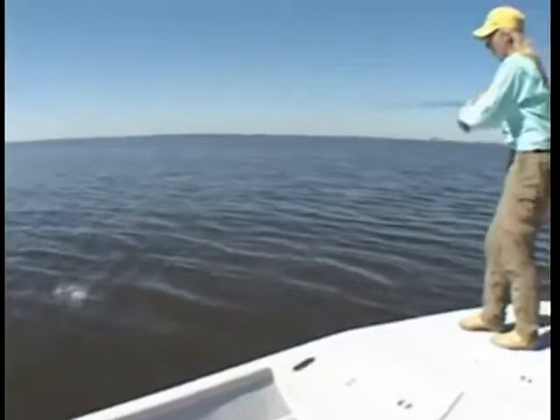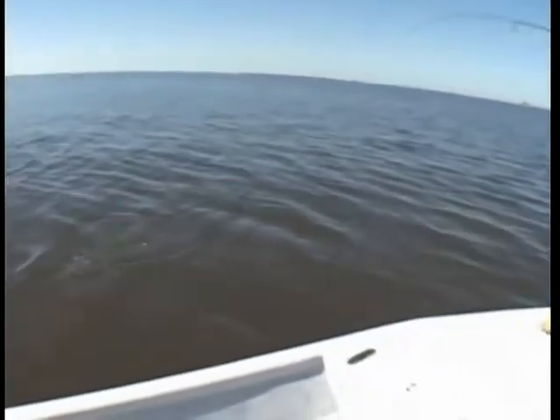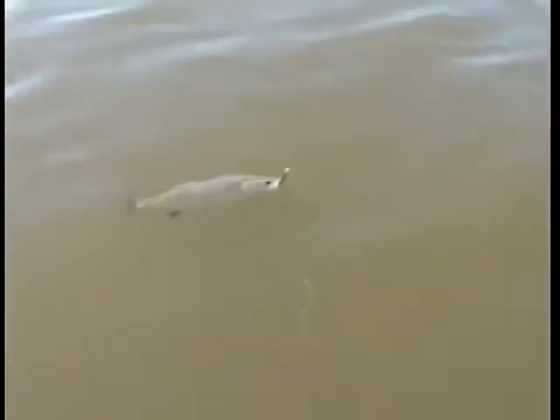A little better one there — yeah, another speckled trout. They like that gold spoon. I tell you what, they really love that gold spoon in this kind of dirty water. It really sends off a flash and that Maniac 9 is just the perfect size.